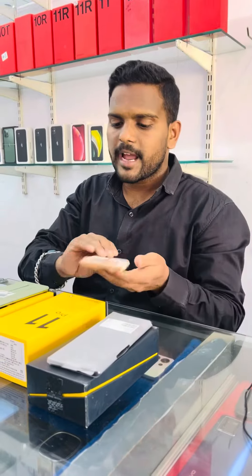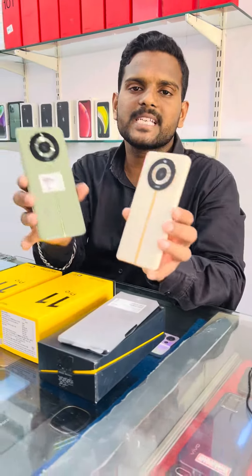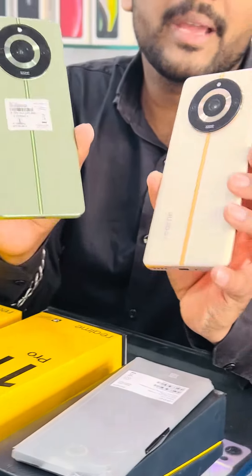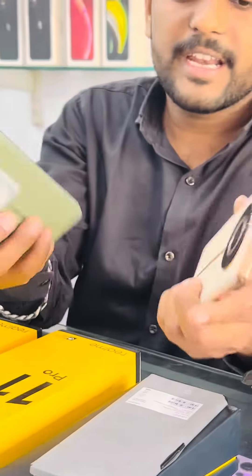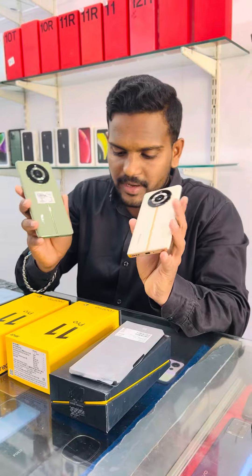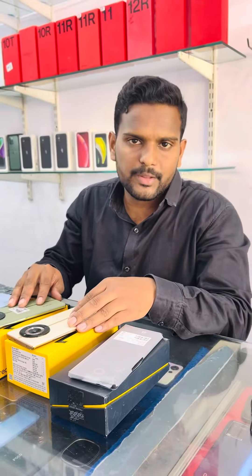This is the Realme 11 Pro, 8GB 256GB. This is 8 to 9 months under warranty, very neat condition, excellent. Full kit available. Only 20,000.